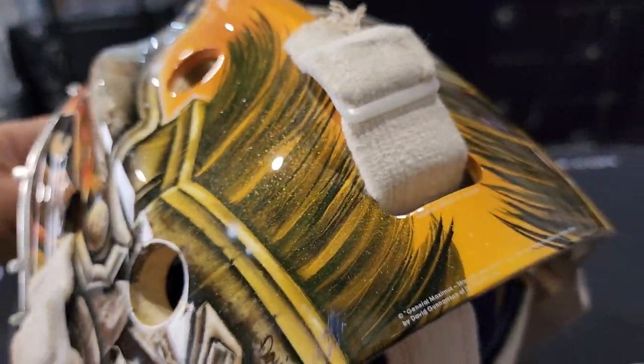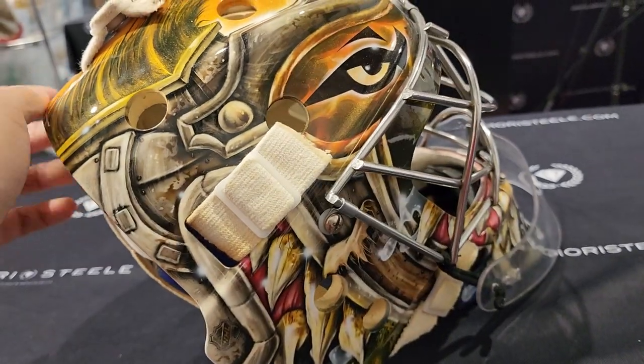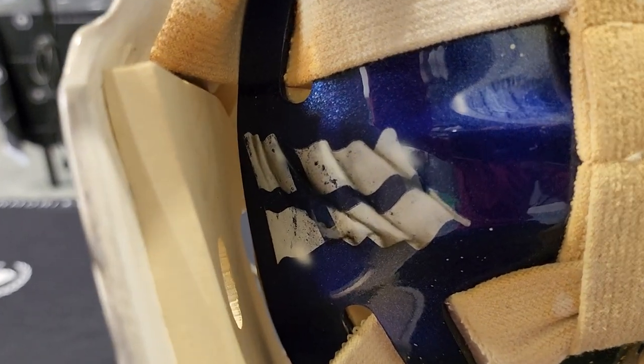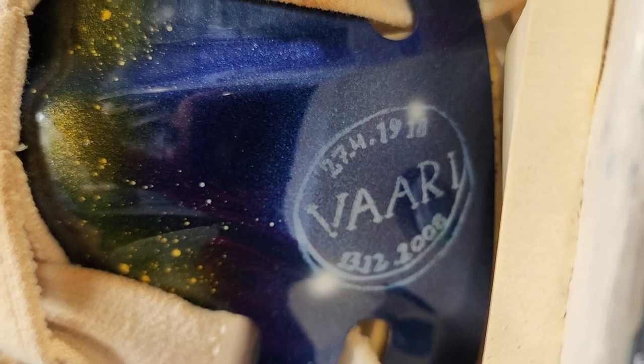Game-worn Rinne, ladies and gentlemen. Game-worn. Magnificent Maximus. Magnificent. You got a flag here — yellowish, huge. Is this a Roman coin? Can somebody tell me?